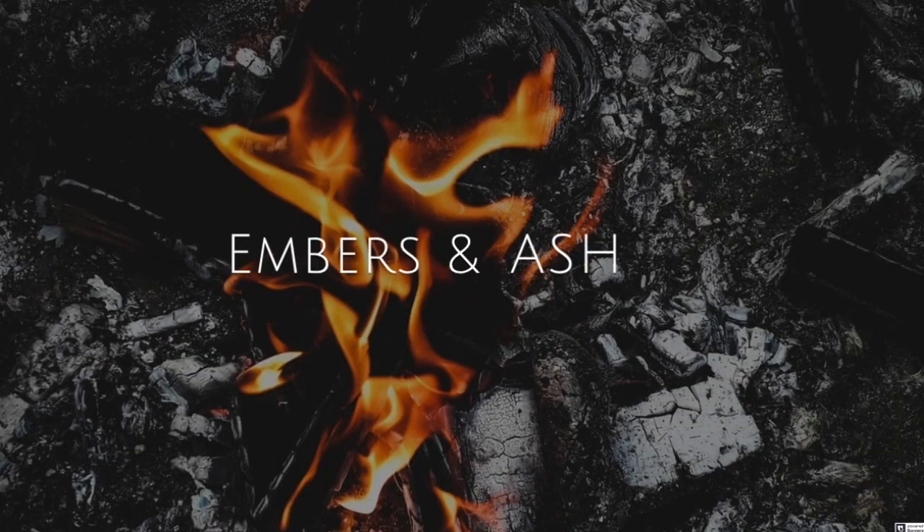Hey guys, welcome back to Embers and Ash. My name's Ashley, if you didn't know, and today I want to talk to you guys about the things that I won't declutter in my home. These are kind of my personal home essentials, and I wanted to make this list more unique items — not so much like you need a bed, you need a couch, those kind of standard things in your home.